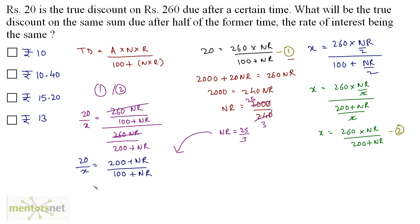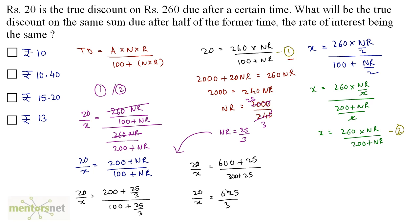Substituting nr = 25/3 into the equation: 20/x = (200 + 25/3) upon (100 + 25/3), which gives 20/x = (625/3) / (325/3). So x = 20 × 325/625. Calculating, x = 10.4. So the true discount is Rs 10.40, which corresponds to option B.